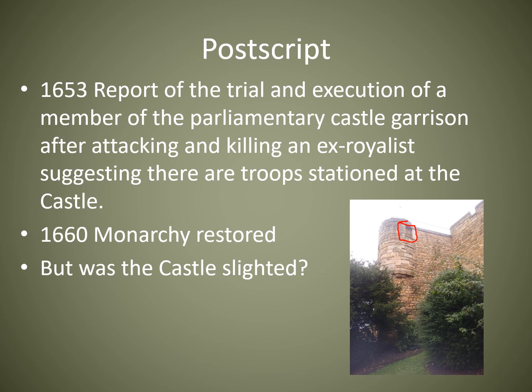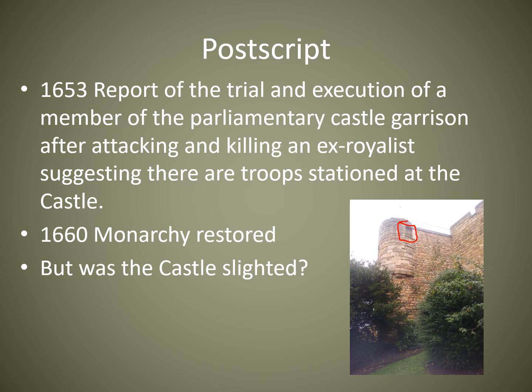I've been to a chateau in France where, after the French Revolution, they slighted fortifiable chateaux — blowing a hole in one wall with gunpowder. That hasn't happened at Lincoln; the walls still survive. The castle isn't that defendable — the Earl of Manchester got his troops over the walls even though their ladders were too short — so that's the last time Lincoln Castle was ever in a battle. I hope you've enjoyed this series. We've endeavoured to only use images that are licensed to us, copyright free, or where the copyright holder has given permission. Thank you for listening.